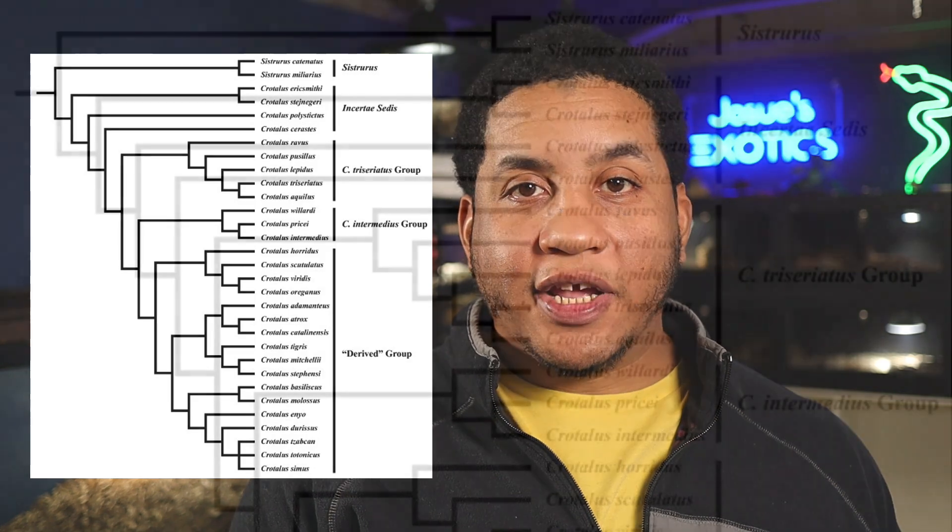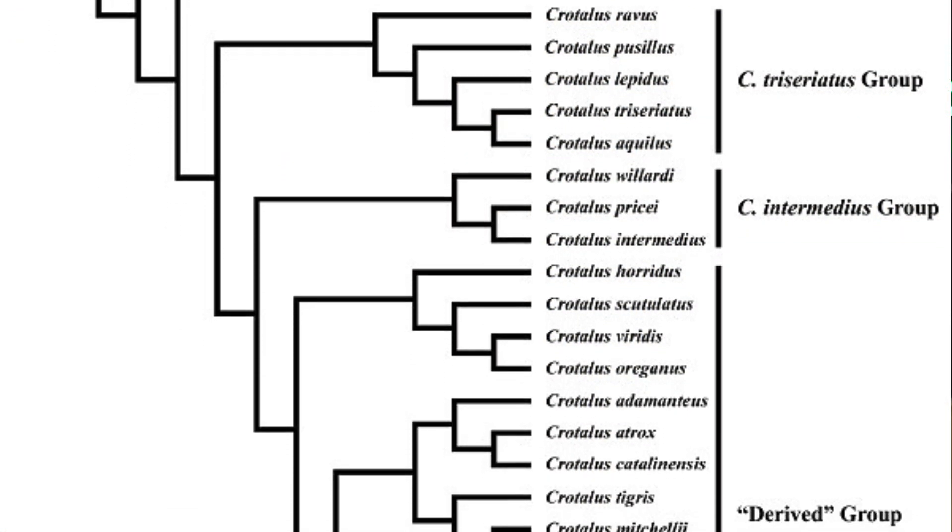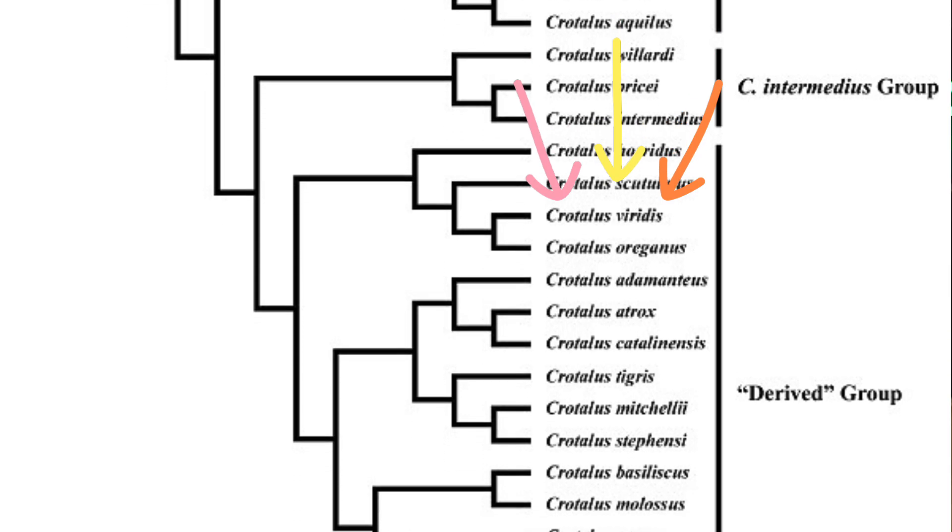This species survives in habitats such as scrublands, grasslands, and desert plains, often at elevations up to 5,000 feet. Belonging to the Viperidae family, the Mojave rattlesnake is a close relative to other rattlesnake species, but stands apart because of its venom and its specific adaptations to arid environments.